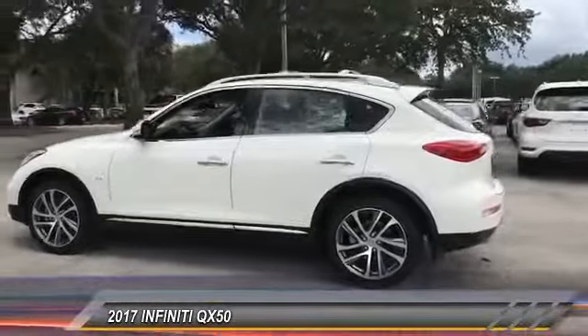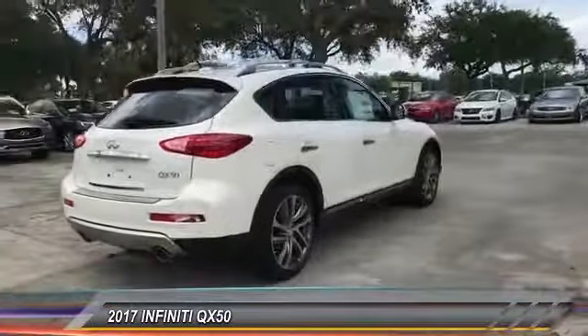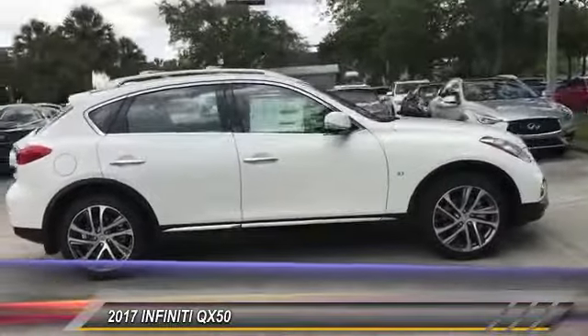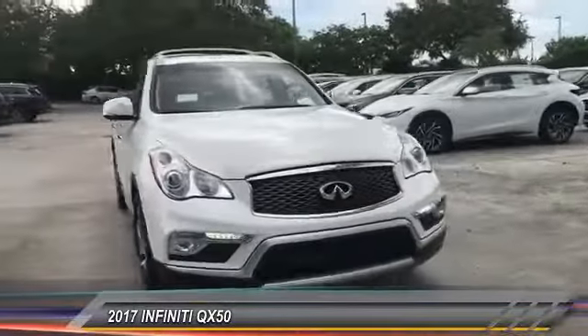2017 Infiniti QX50. The Infiniti QX50 is the perfect blend of luxury and power. You will be impressed with the QX50's agile, sports sedan-like handling. It comes with a very responsive steering and strong brakes. The QX50 offers extremely high levels of safety and luxury, all with a sleek new design.